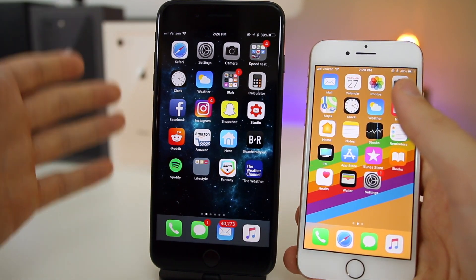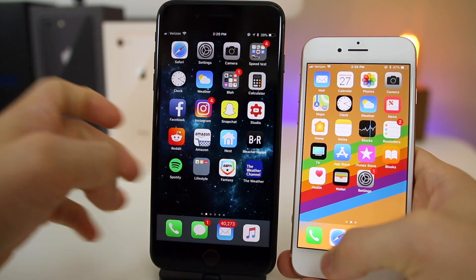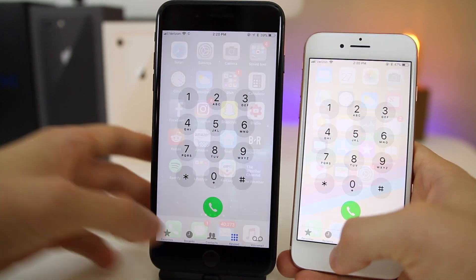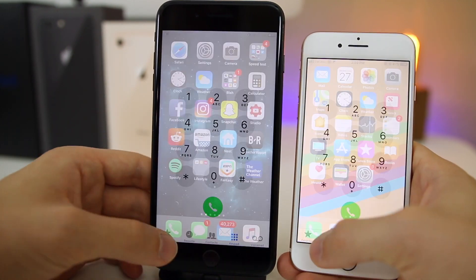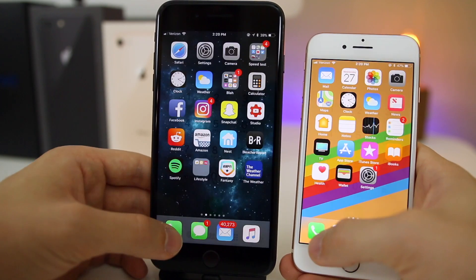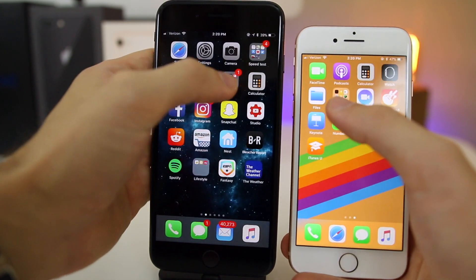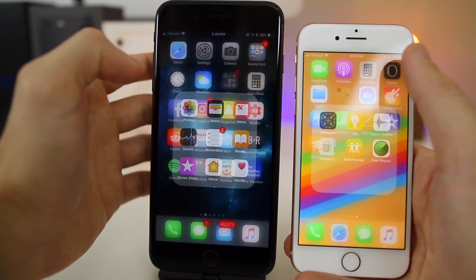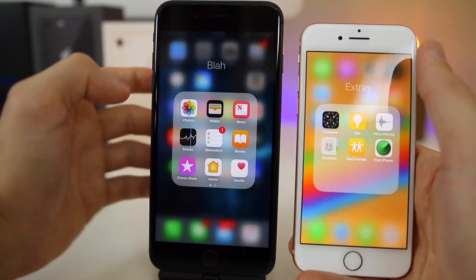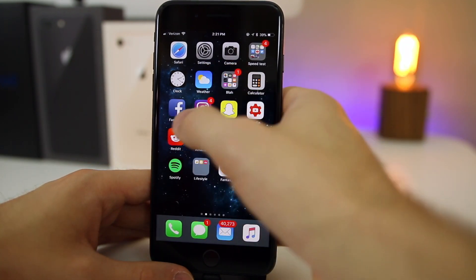The overall animation when going in and out of applications also seems quicker in 11.1 than 11.0.1. With both phones side by side and apps launched at the same time, 11.1 loads up a little bit quicker every single time for every application. The folder animations are also slightly quicker — you may need to slow the video down to 0.25x to see the difference.